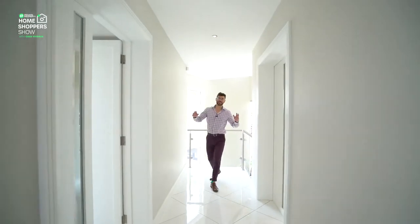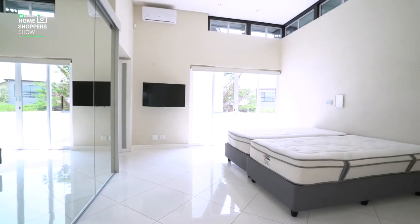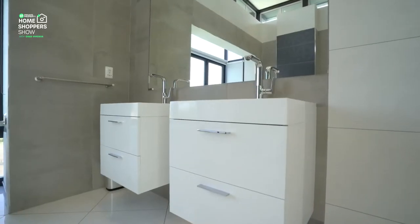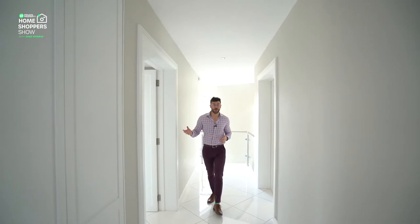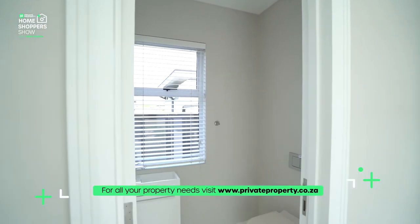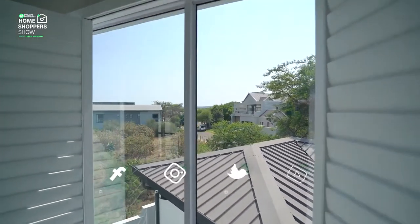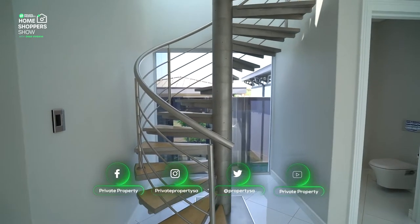Here we are at the upstairs landing that houses all the sleeping areas. On the left is a massive bedroom with its very own balcony and an ensuite bathroom with stunning mirrors decking out all the cupboards, overlooking that incredible view of the nature estate. On the right is another flat that can serve as an office or bedroom, with its own built-in bathroom, cupboards, stackable sliding doors overlooking the front of the house, and a fireplace.